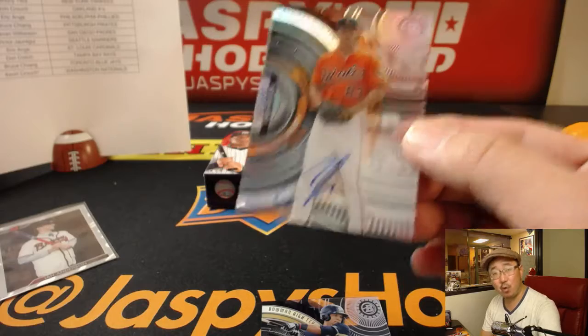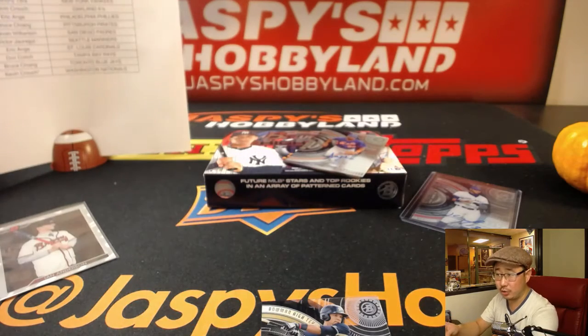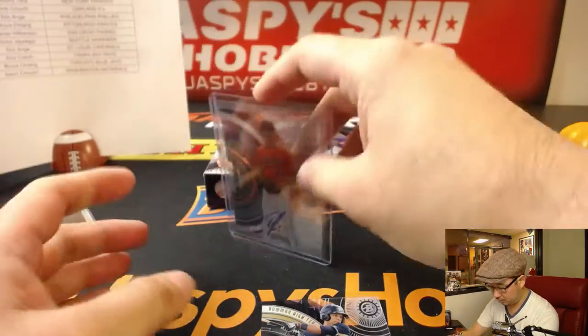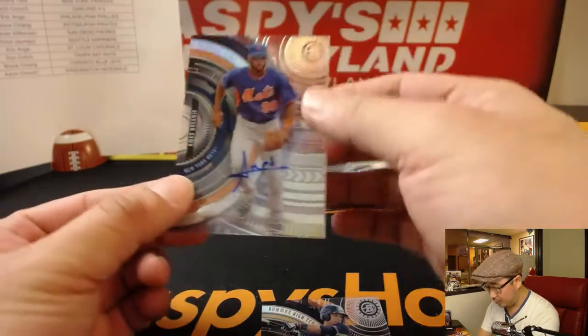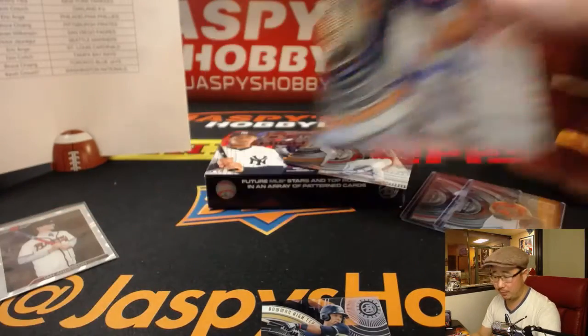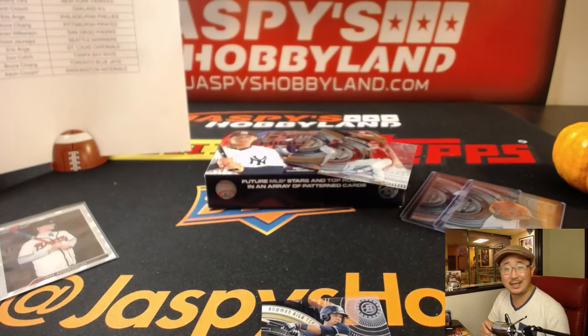We got Cody Sedlak for the Orioles, that'll be for Carlos. We got Amin Rosario for the Metropolitans. That'll go to D.C. — Don with that.